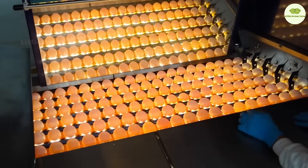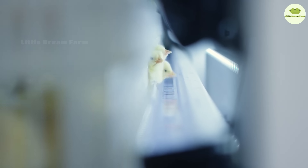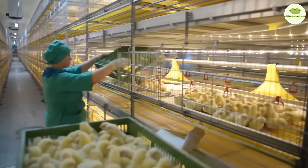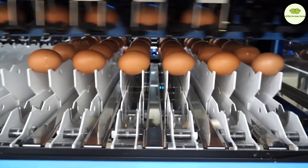Hello everyone. Today we're going to explore a magical journey from tiny eggs to healthy little chicks and golden eggs on your table. This isn't just a story about life — it's a journey filled with love, modern technology, and the dedication of hard-working farmers. Stick around, because you'll be surprised by the fascinating secrets behind every delicious meal.